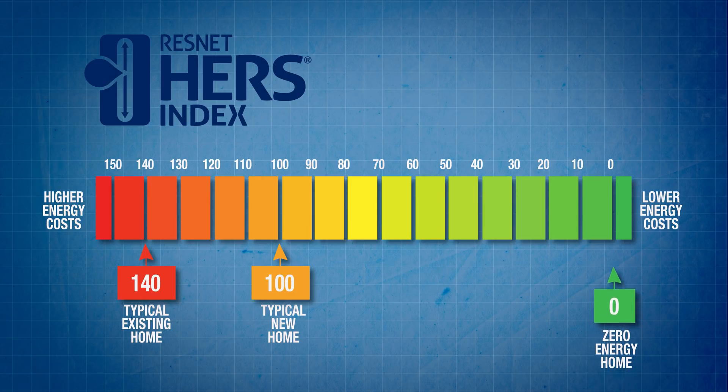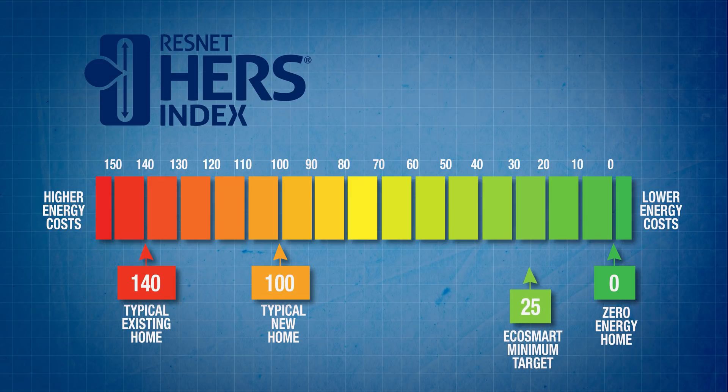The target for homes on the Whisper Valley development is a HERS rating of 25 or lower, meaning the building would consume 75% less energy than a standard conventionally built, heated and cooled new home. The lower the number, the better the home efficiency — and the lowest HERS rating so far achieved in Whisper Valley is seven, which is pretty good.